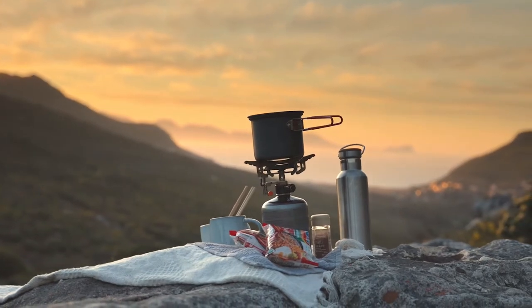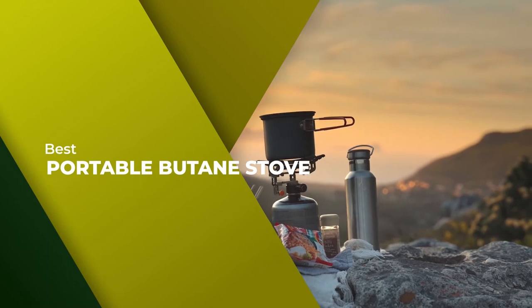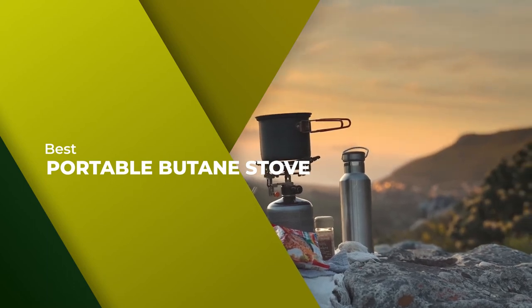We have put together a video of the 5 Best Portable Butane Stoves on the Market. So let's get started with the video to find the best one for you.